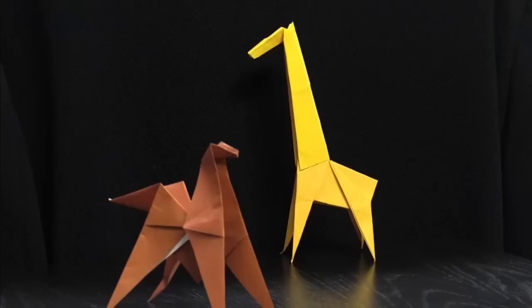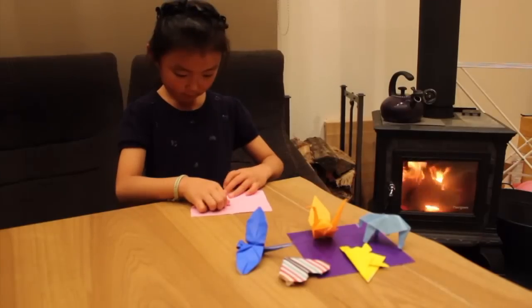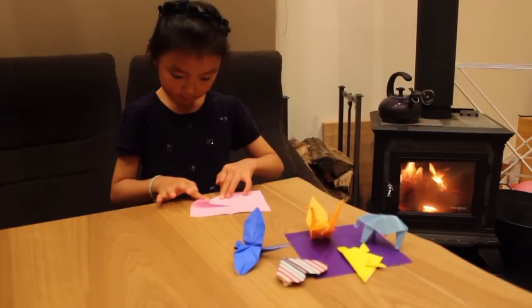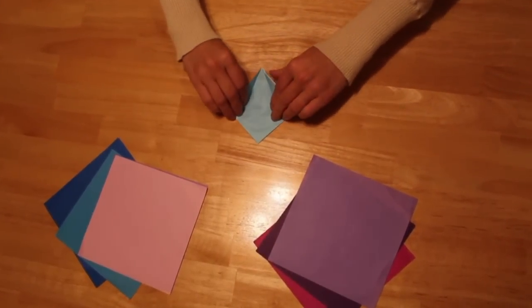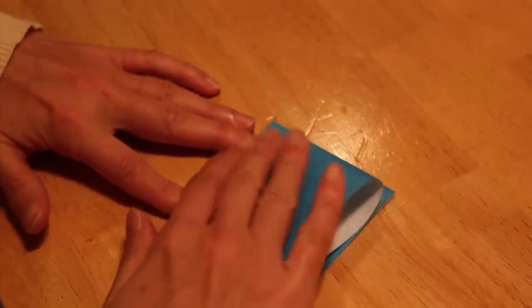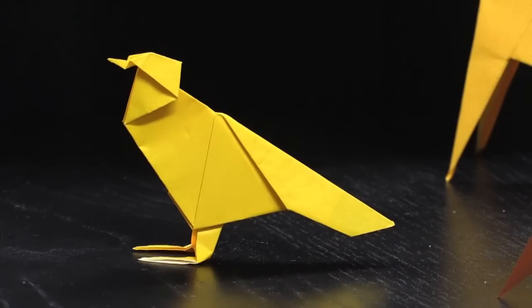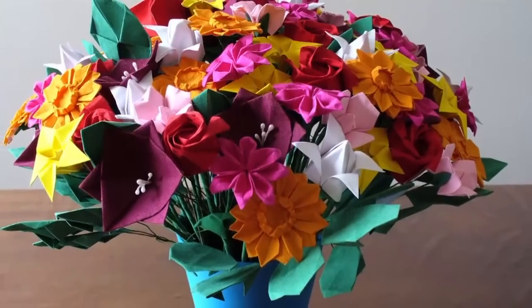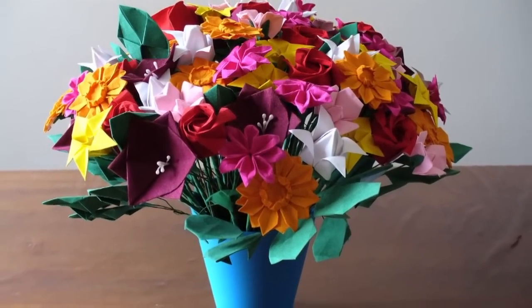Folding paper to make birds, animals and a myriad of shapes. For centuries origami has been a popular pastime for Japanese children. The skill lies in folding a single sheet of paper to make three-dimensional objects. Origami's many traditional techniques are capable of producing very complex and realistic shapes.